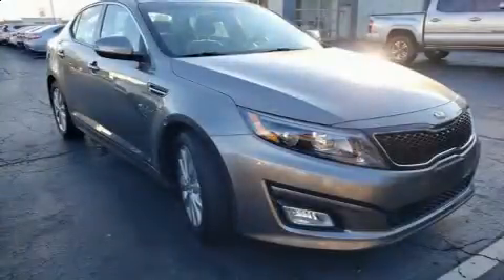Come test drive this 2015 Kia Optima. This four-door five-passenger sedan just recently passed the 60,000 mile mark.